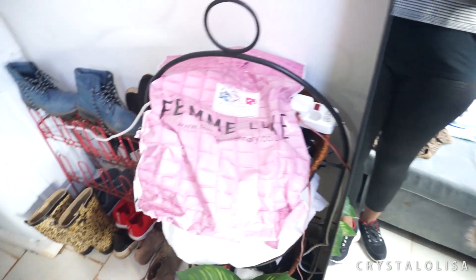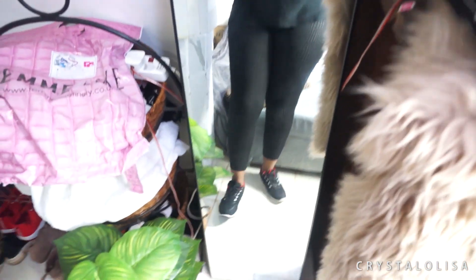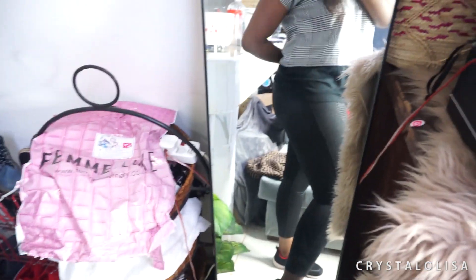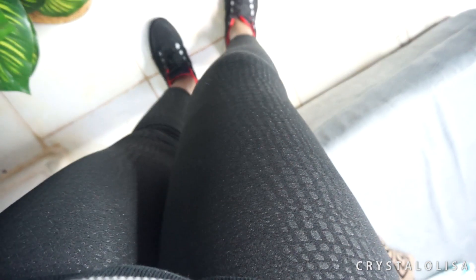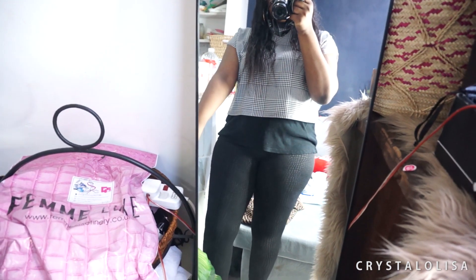This is the last outfit from Fem Luxe — crocodile print pants. Hope you can see that, they are absolutely gorgeous. The funny story is I went on the website and knew I had to have them, but the size 12 was out of stock. This is a size 10, but because it's stretchy material I'm able to squeeze myself into it. I have no complaints because it looks so good. My doctor recently told me I'm overweight, so I'll be losing just a tiny bit of weight to fit into these properly. The quality is amazing and I'm overall really impressed by how awesome the Fem Luxe clothes are.